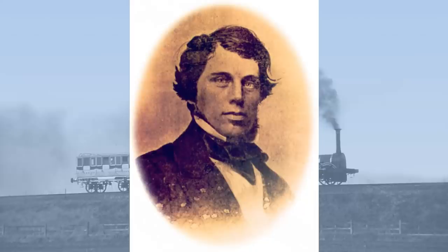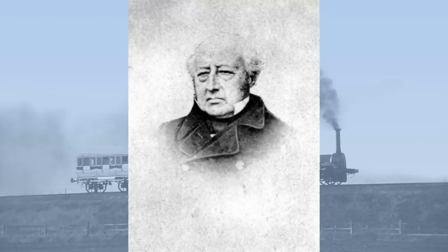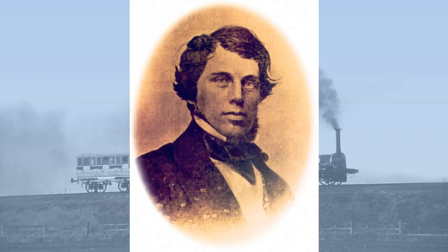McConnell had been born in Ireland in 1815 and had been trained and subsequently worked for Edward Berry of Liverpool before joining the Birmingham and Gloucester in 1841. He was also a prominent Freemason, being past provincial grandmaster.